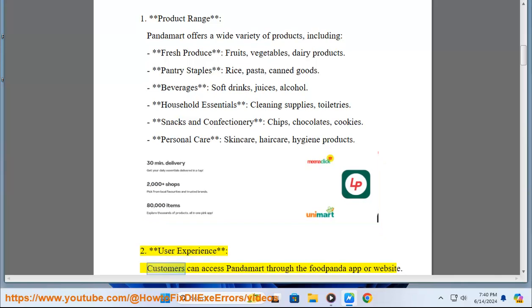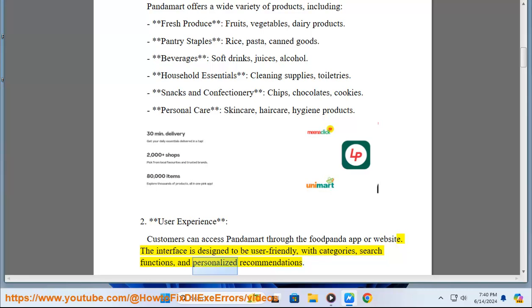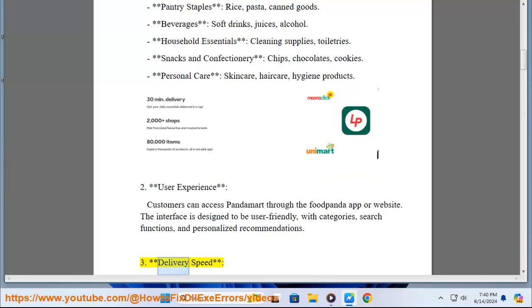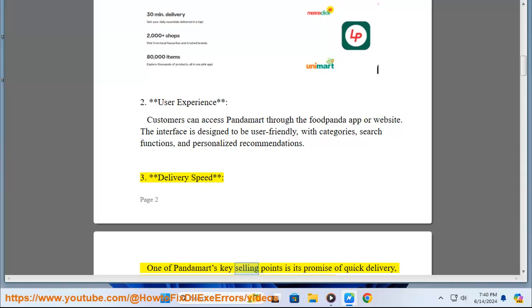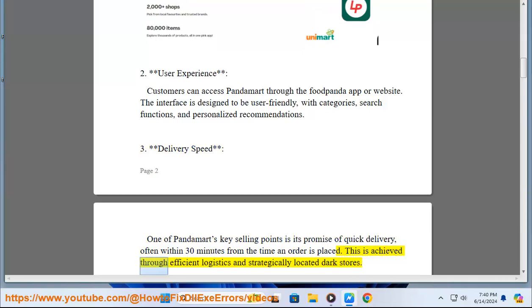Customers can access PandaMart through the foodpanda app or website. The interface is designed to be user-friendly with categories, search functions, and personalized recommendations. One of PandaMart's key selling points is its promise of quick delivery, often within 30 minutes from the time an order is placed, achieved through efficient logistics and strategically located dark stores.